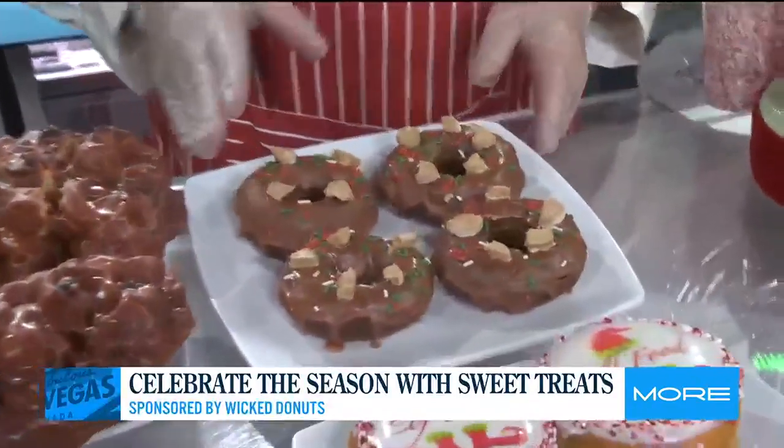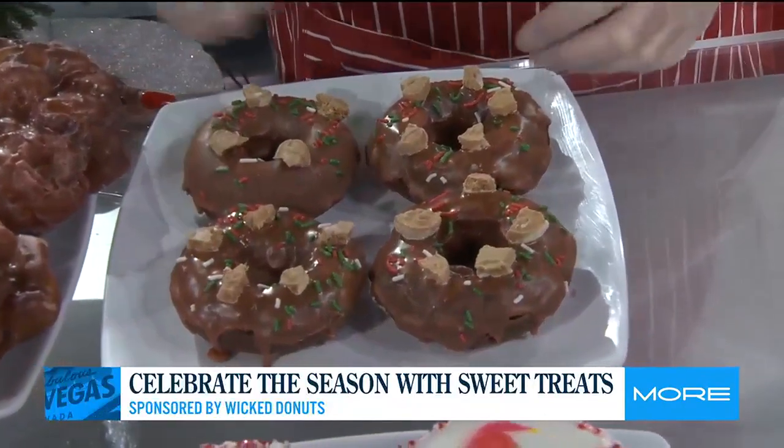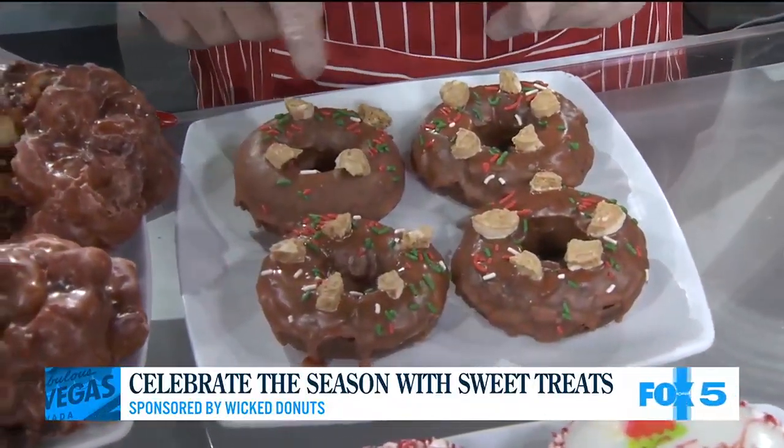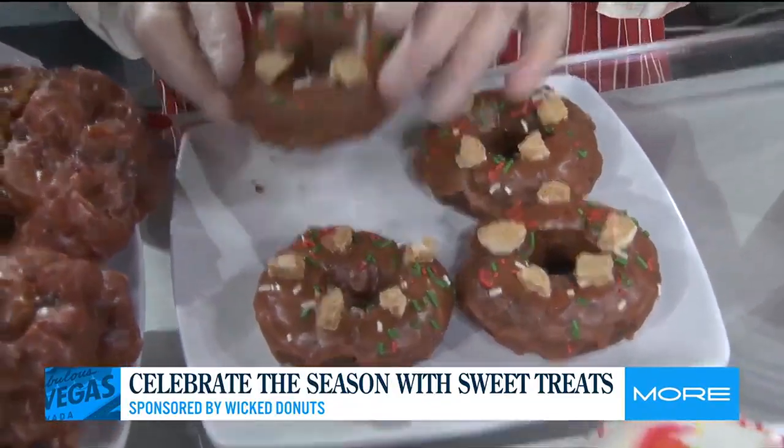This one is the chocolate gingerbread cake, and it has a gingerbread icing with crumbled gingerbread cookies and white chocolate on it, and it's on a chocolate cake donut. This is fantastic.